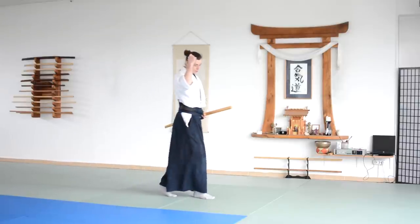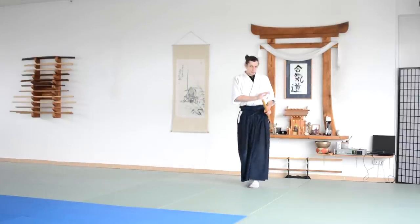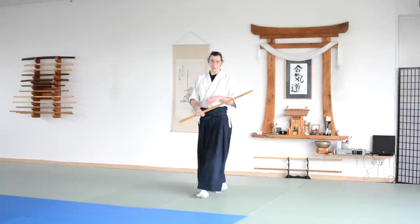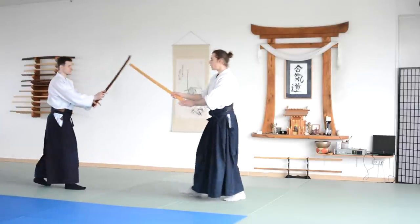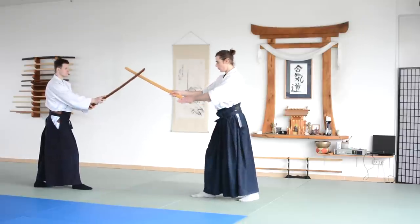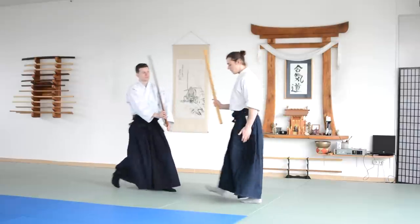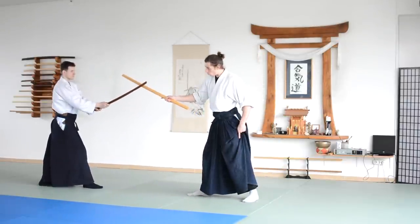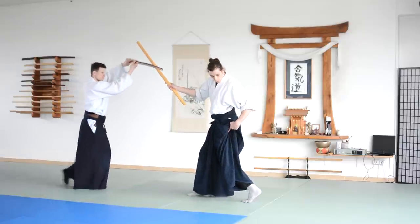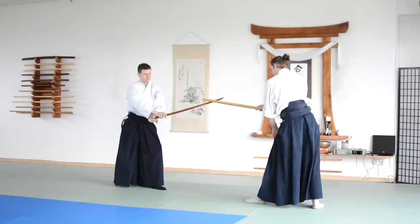That actually applies to at least a few more techniques. The same applies to the Boken, and this can be done both solo but also with a partner. So when the partner attacks and I go back — notice how my feet work. When he steps towards me, I turn my foot first, I step back, I adjust the foot, and then I cut.